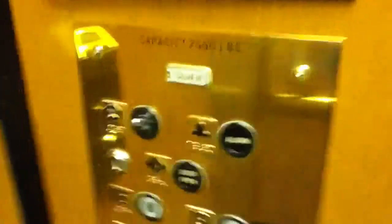There we go, there are 19. Here we go. Here at 19 — this is super fast. Capacity is 2,500 pounds.